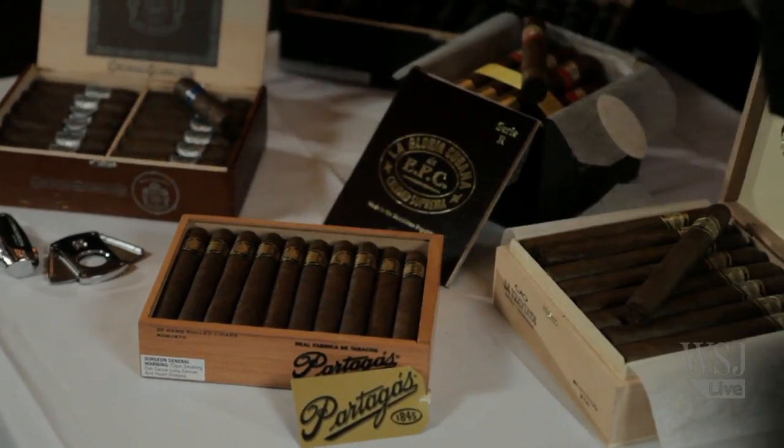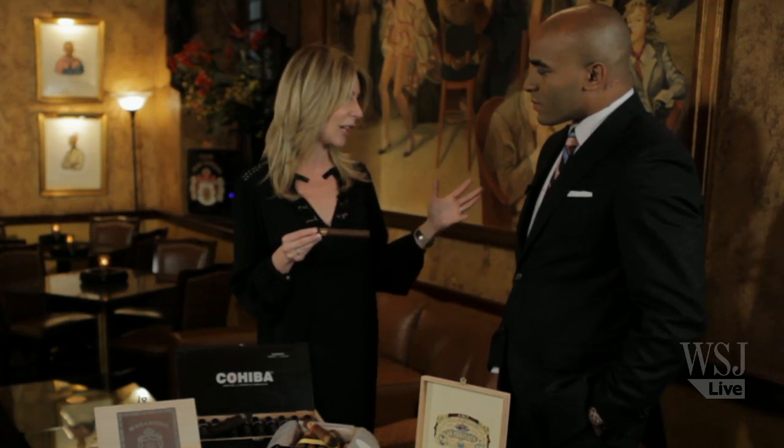This one is called Partagas 1845. It came out earlier this year and received rave reviews — people just went crazy for the blend. This is also made with Ecuadorian Habano tobacco. It's got a lot of flavor, very complex, and is made with proprietary tobacco and proprietary aging methods. When you smoke this cigar, you actually get some flavor of cocoa and coffee. It's great for after dessert. You can have it with an espresso or a scotch — it pairs very well with almost anything.